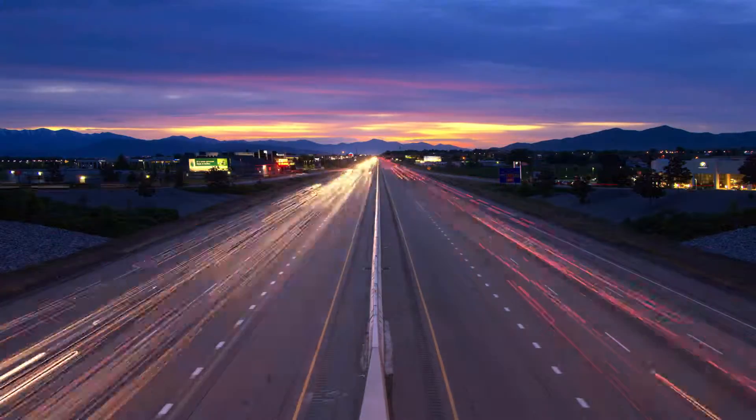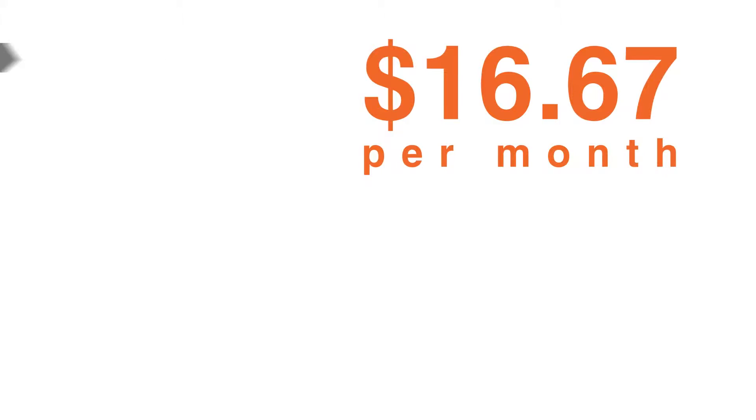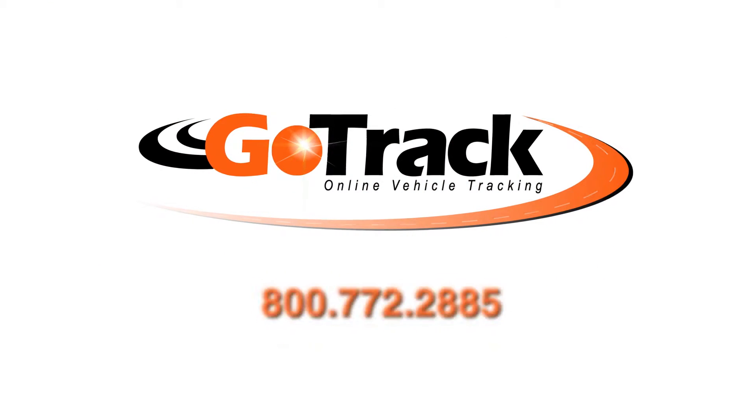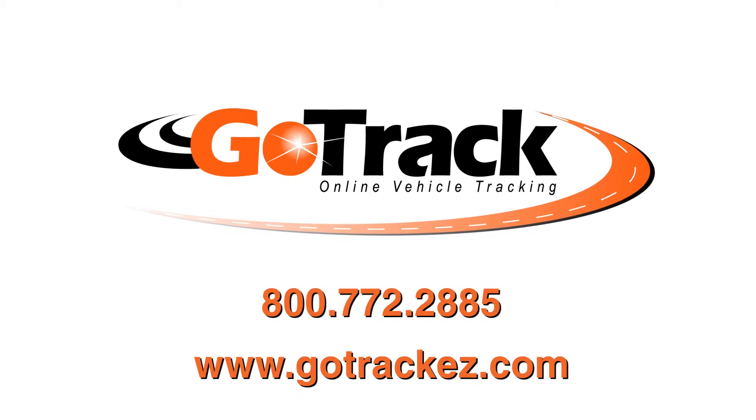Other competing products require up to a three-year contract, but with GoTrack, there are no contracts. GoTrack offers a variety of airtime packages starting at $16.67 per month, and the unit is only $199. So call or visit GoTrackEasy.com now. Get not only the ability to track your vehicles, but peace of mind.